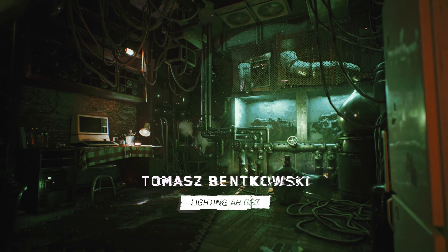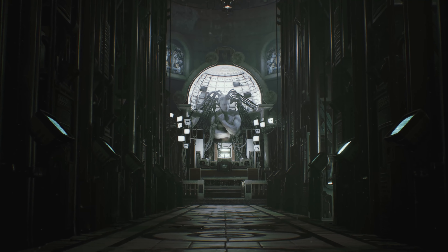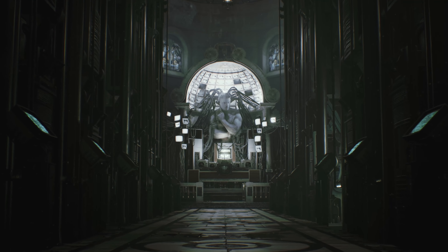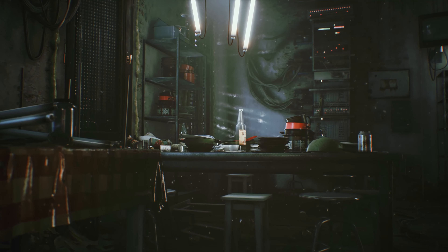Hi everyone, I'm Tomasz Bentkowski from the System Redux Dev Team. Today we'll be showing you the possibilities that the new generation of consoles have provided us with, and the effects that they have on the System Redux.